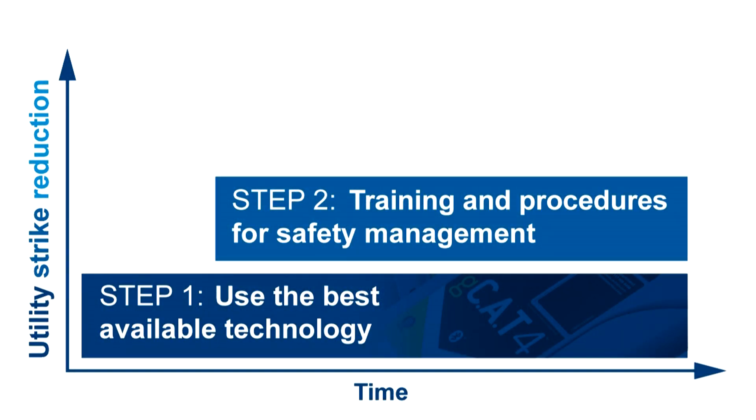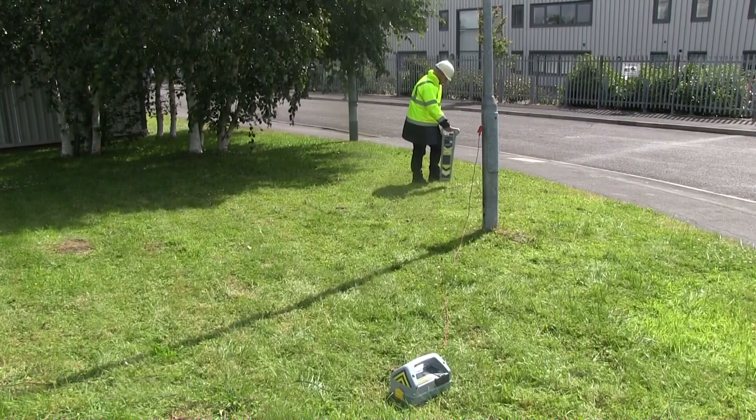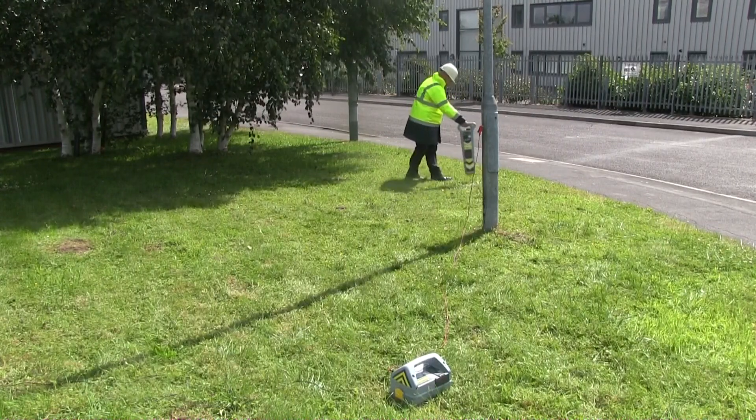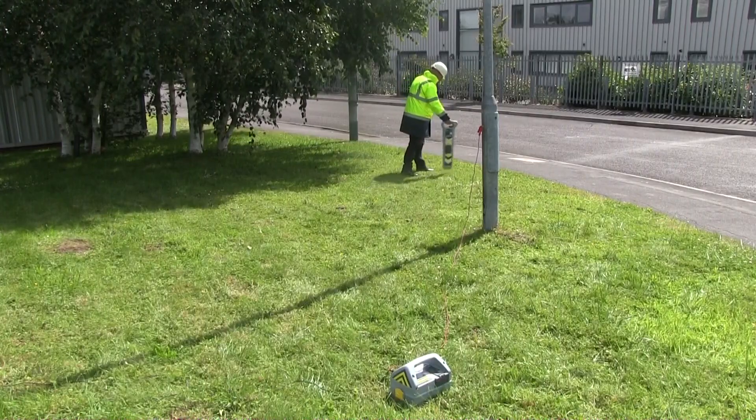Step 2: make sure that all operators have the correct training and safety management skills to locate and mark buried utilities. Radio Detection offers comprehensive cable and pipe locator training courses. It's vital to make sure that your teams are trained in the full range of safe excavation practices.